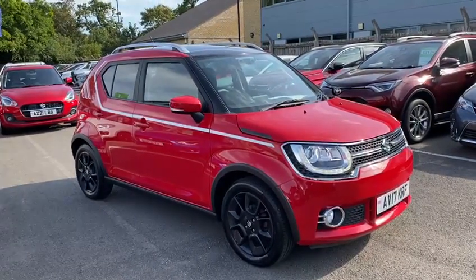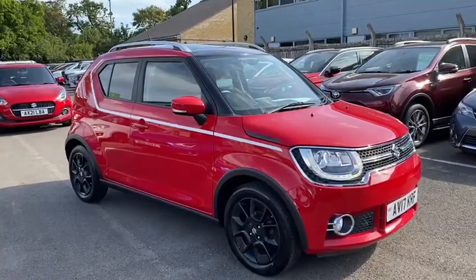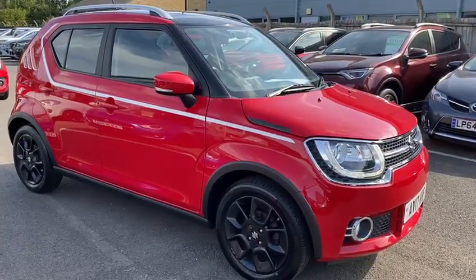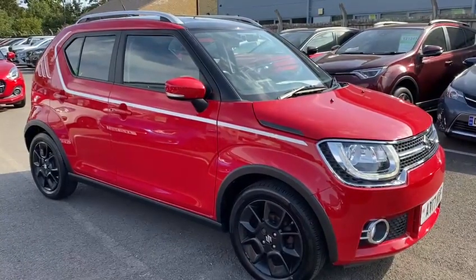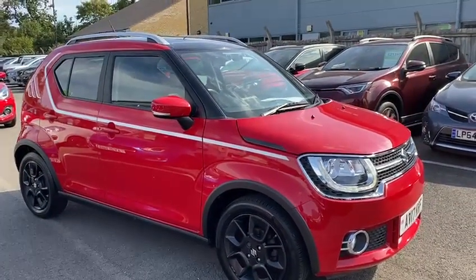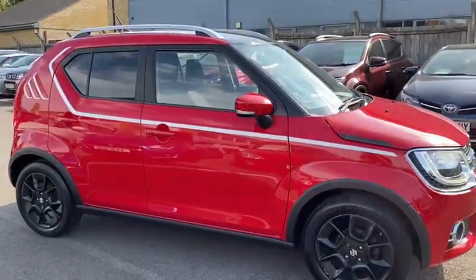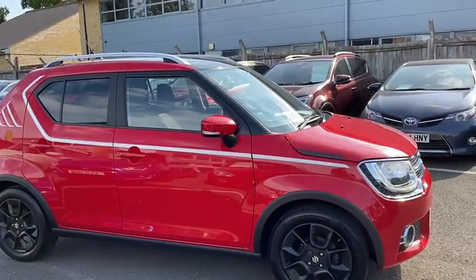Hi there everyone, it's Kieran here from John Banks Suzuki, Berries and Edmunds. Have I got a treat for you today — what we're looking at is a Suzuki Ignis, it's the SZ5 on a 2017 plate, so it's top of the range, and it is automatic. Yes, that is an automatic Ignis — very rare, very popular.